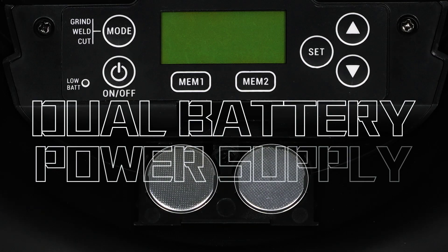Dual battery power supply greatly increases the duration of electricity consumption.